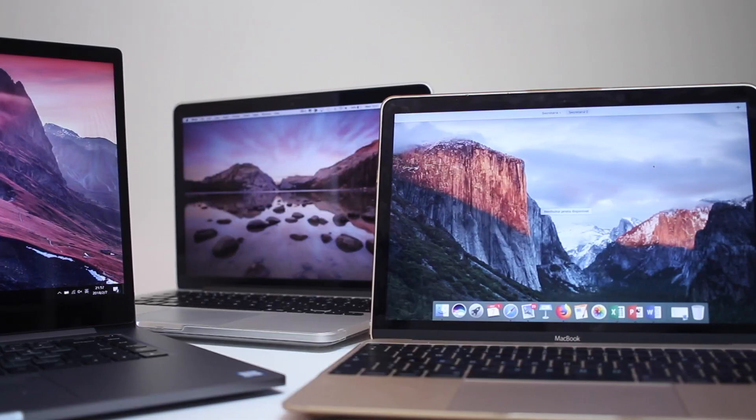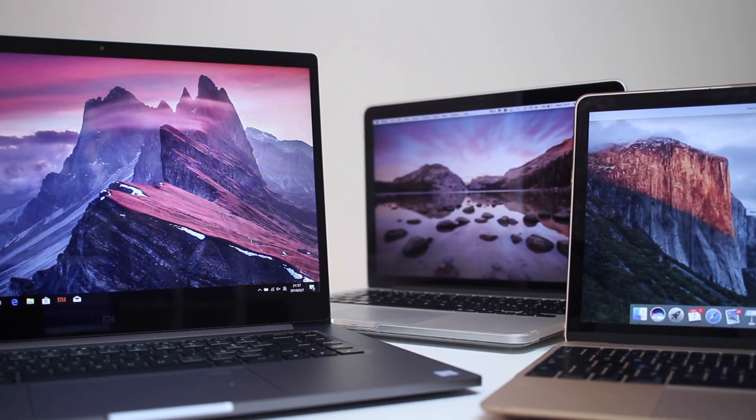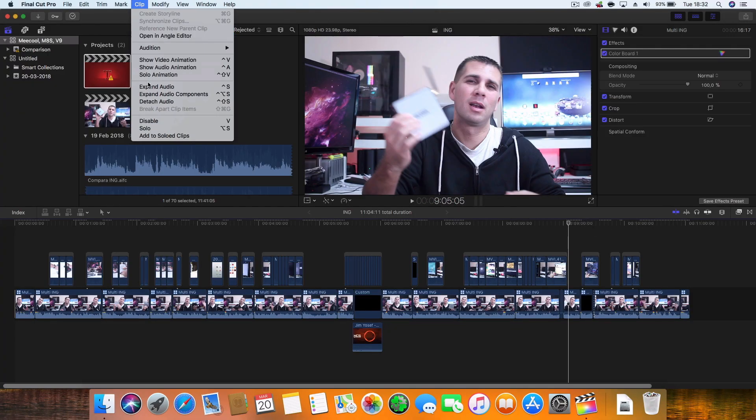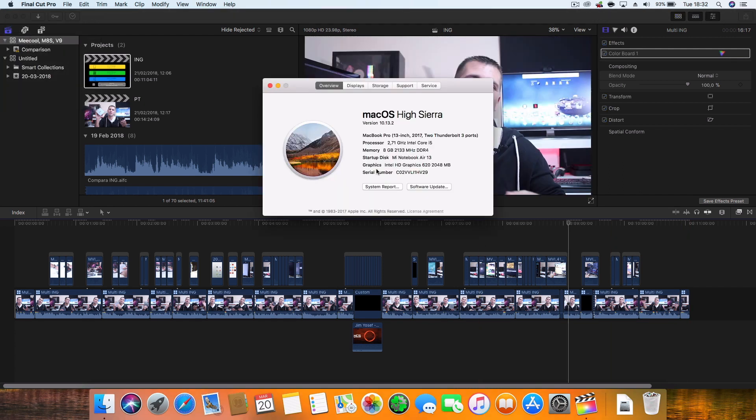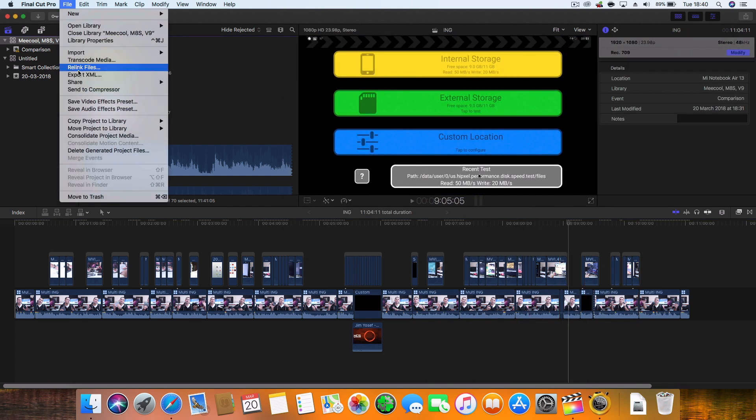Even weaker machines — like my wife's MacBook, which I've shown in the past — are capable of editing and rendering video in Final Cut Pro 10. So right off the bat, if you just want a machine to edit videos in Final Cut Pro 10, the Notebook Air running macOS will give you no performance issues at all, and it saves a lot of money compared to a MacBook Pro 13 inches. On the other hand, if you need extra CPU power on the go, then probably the Xiaomi Notebook Pro — but that depends on your workflow.